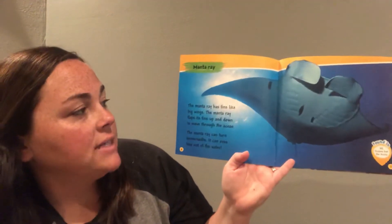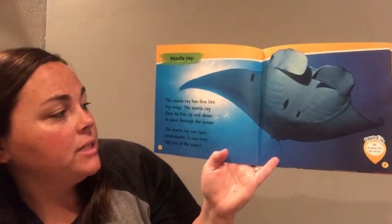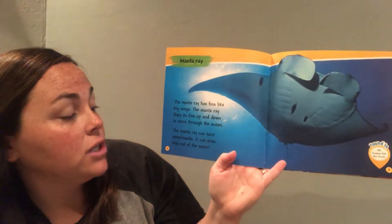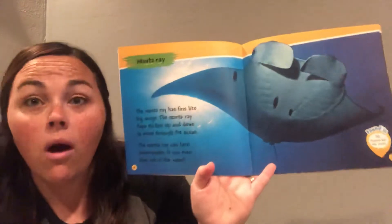The manta ray has fins like big wings. The manta ray flaps its fins up and down to move through the ocean. The manta ray can turn somersaults — it can even leap out of the water. Wow!